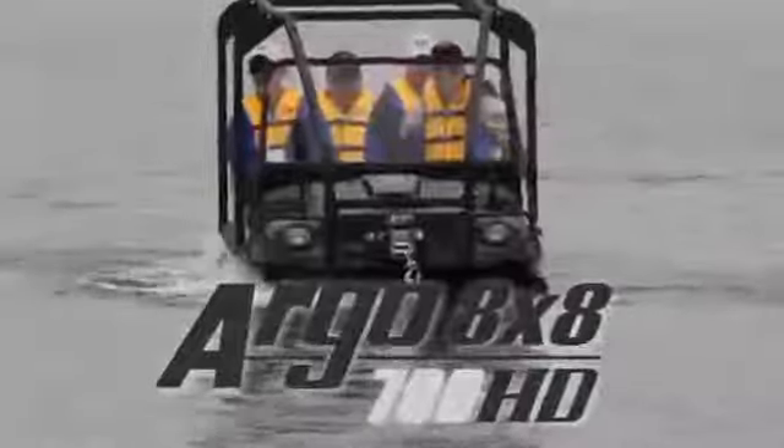Explore new frontiers with the amphibious Argo 8x8 700 HD.